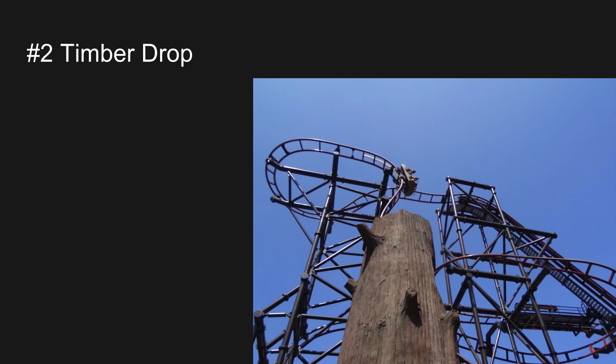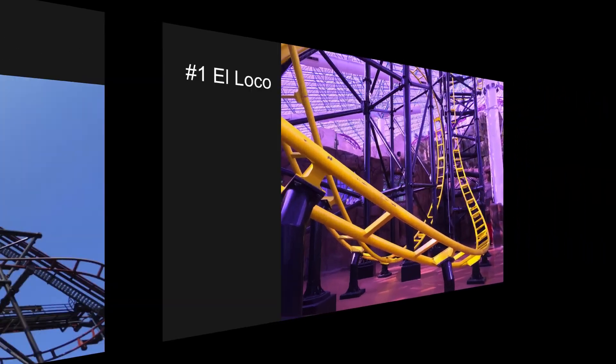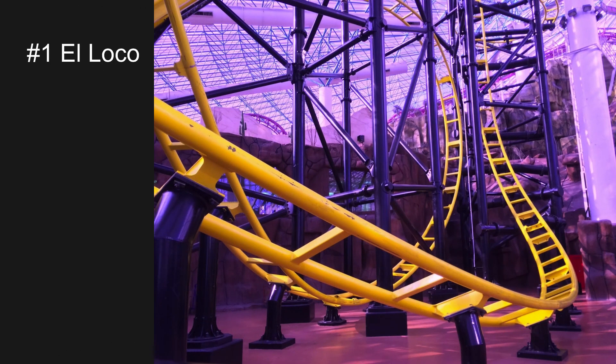Number two is Timber Drop, and this is basically Steel Hog on steroids. It has a steep drop, but right before you go up the lift hill you go through a tree stump, the first drop goes through another one, and on the final turn you go through another one. Very similar layout to Steel Hog, but a great ride with hang time, wonky turns, and that steep drop through the tree trunk.